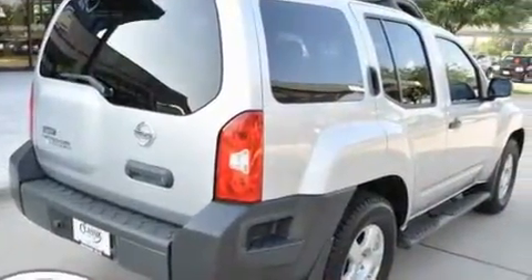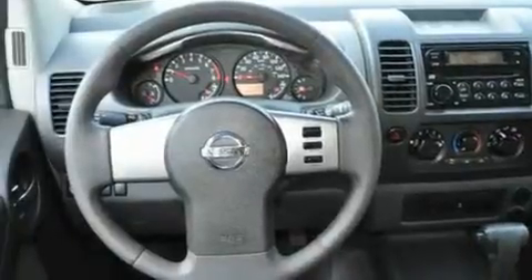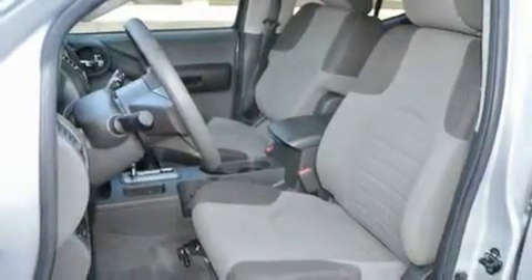Its top features include fold-down rear seats, cruise control, a rear window defroster, a CD player, a low tire pressure indicator, rear impact crumple zones, and this vehicle has fewer than 39,000 miles on the odometer.